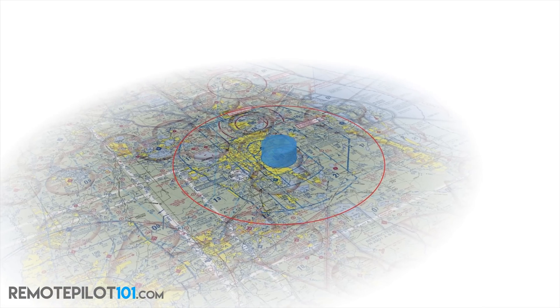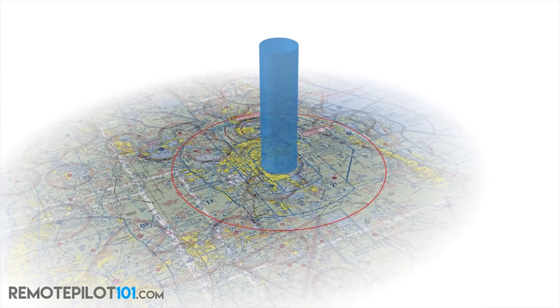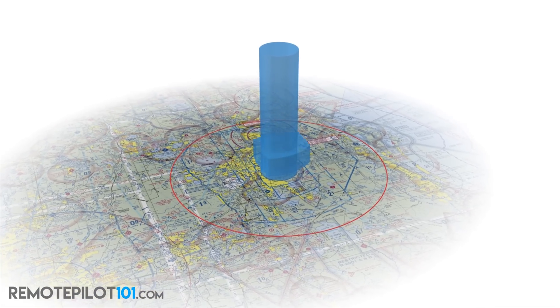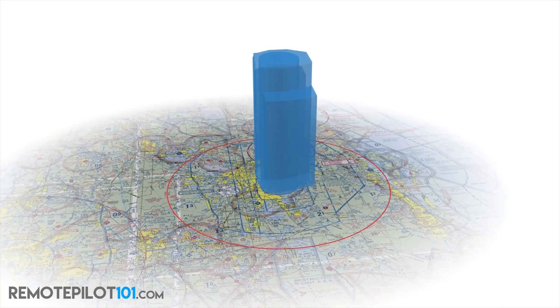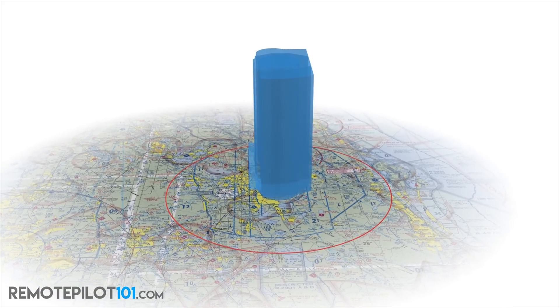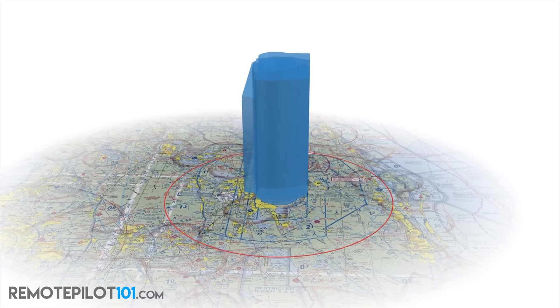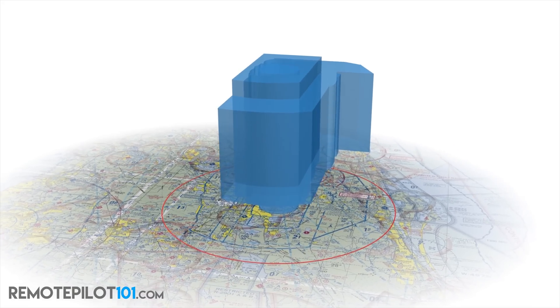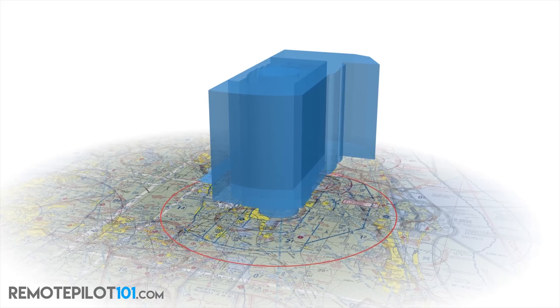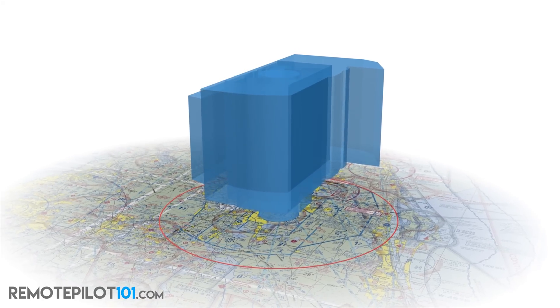Then let's look at how we build the Bravo airspace. There's a lot to the Bravo. There's one area very few people are ever going to get permission to fly in, and that's the main center of that cylinder that extends from the surface all the way up to 10,000 feet. But as you can see, there's a lot of other cylinders that kind of work around that, and a lot of shelves that we can operate under.